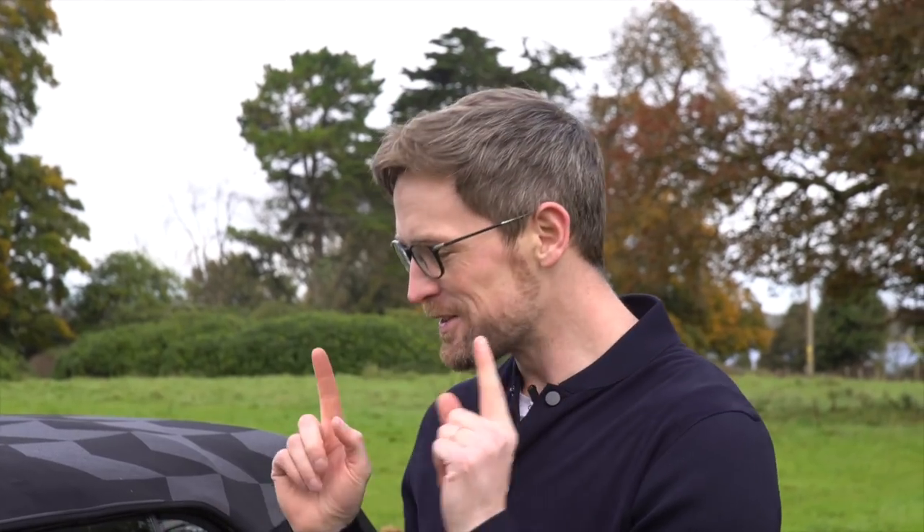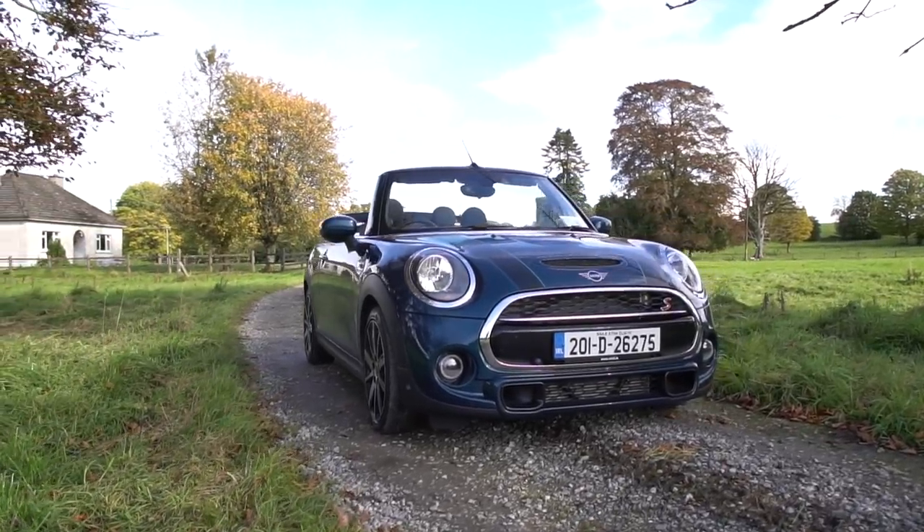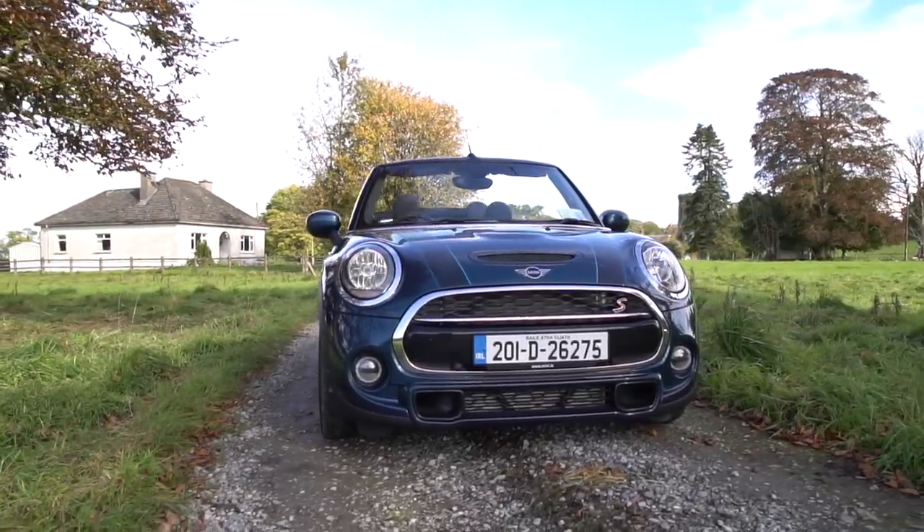Before we get into the nuts and bolts of this review, and in the interest of full disclosure, my current wife and former girlfriend used to own a Mini Cooper S cream convertible with the 1.6 supercharged engine, and I absolutely loved it — it was the best thing going. We both shed a tear when she traded it in. I miss that car so much. So I may be a bit biased, and you have been warned — let's get into it.